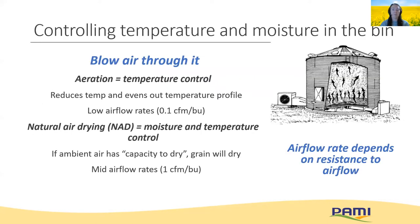We can control temperature and moisture in a bin by blowing air through the grain. Blowing air at low airflow rates will help even out temperature variations and keep the grain cool — we call this aeration. If we need to control both moisture and temperature, we can use higher airflow rates to remove moisture from the grain when the ambient air has a capacity to dry, which I'll explain further in a few slides. The major difference between the two methods is airflow rate, and ensuring we have enough airflow depends on the resistance that our fans need to overcome.